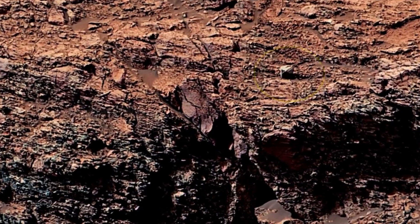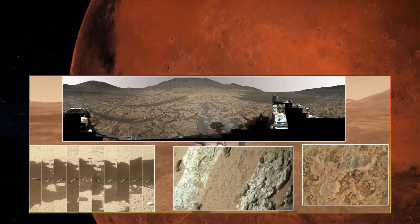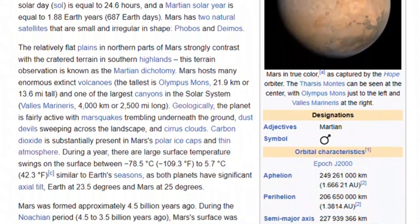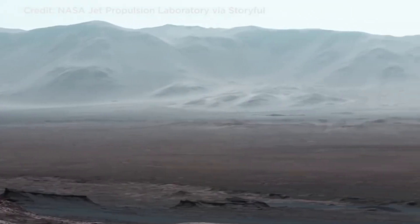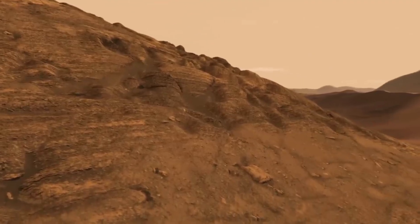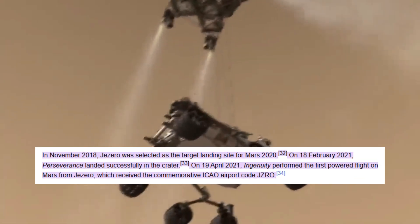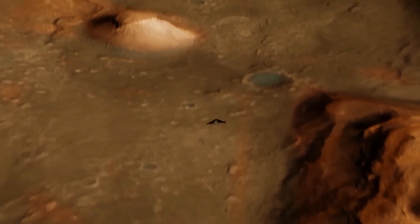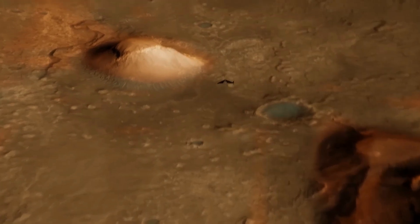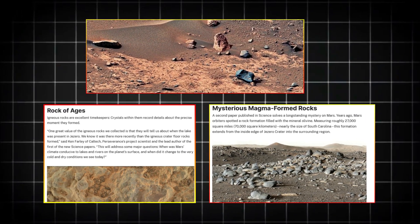The discoveries made by these rovers have also reinvigorated discussions about international collaboration in Mars exploration. As new evidence emerges about Mars' past habitability, space agencies around the world are looking for ways to pool resources and expertise to accelerate the search for life. Partnerships between NASA, ESA, and other space agencies are being expanded to ensure that future missions are more coordinated with complementary scientific goals and shared technologies. Private companies like SpaceX and Blue Origin are also closely following these discoveries as they plan their own Mars missions with long-term human settlement in mind.